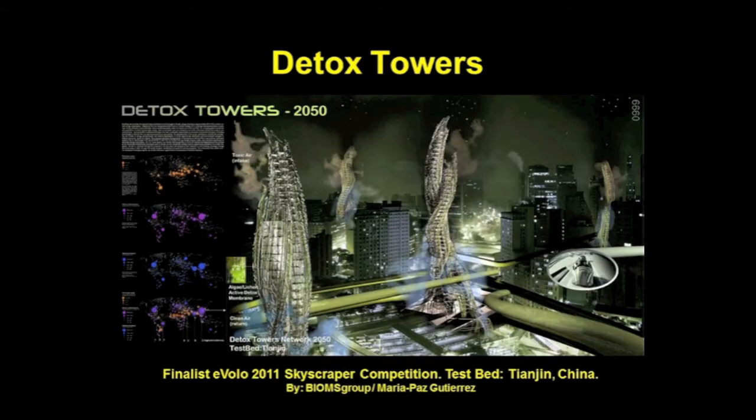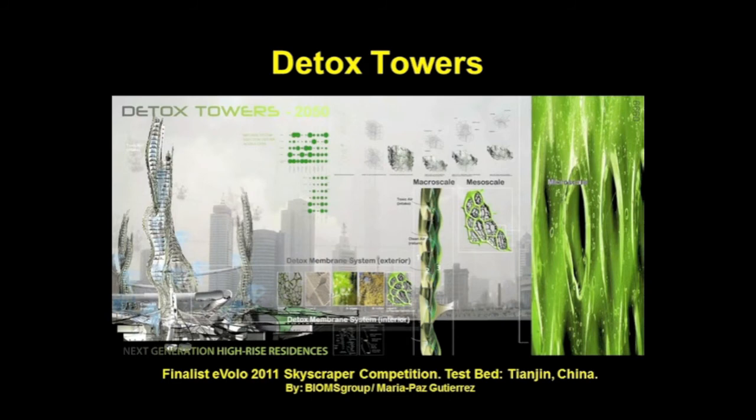Buildings are currently the highest single contributors to climate change, accruing approximately 45 percent of the world's current energy consumption. The concept behind Biomes Group's project is to streamline building technology to diminish pressures on ecosystems by creating a new model of energy self-generation and material degradability. Detox Towers contain an internal and external membrane system that, through live algae, lichens, and synthetic matter integration, can process matter and contribute significantly to decreasing energy consumption.